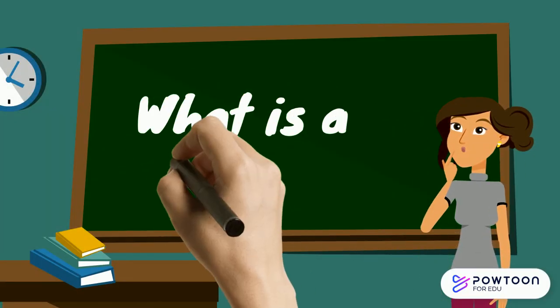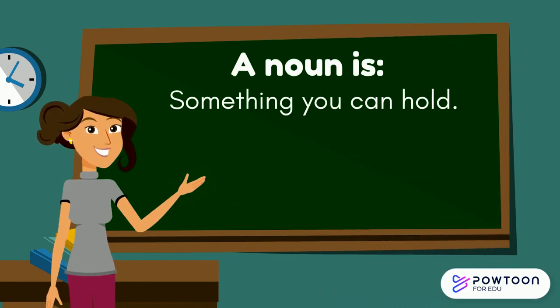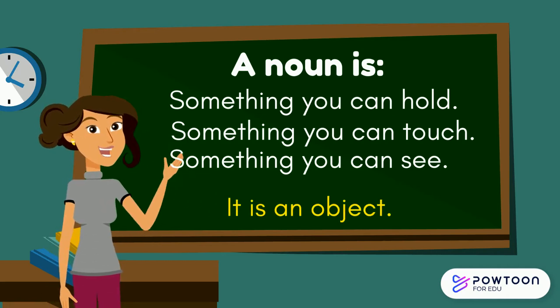What is a noun? Can you remember? A noun is something that you can hold, something that you can touch, something that you can see. It is an object. Can you think of any examples of nouns?